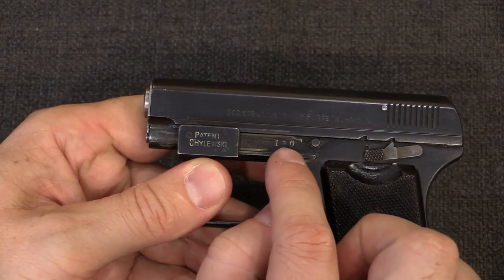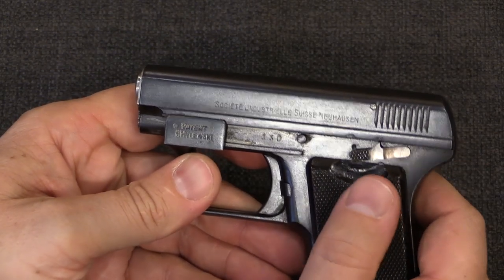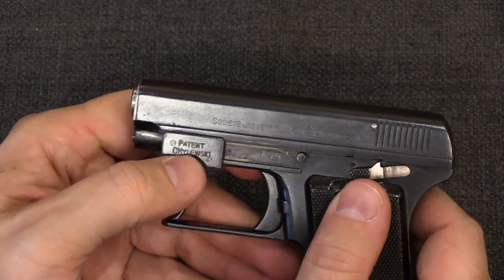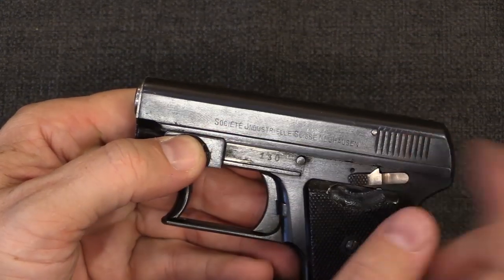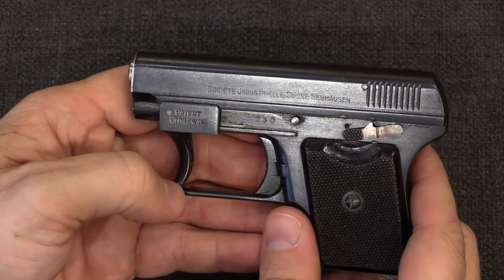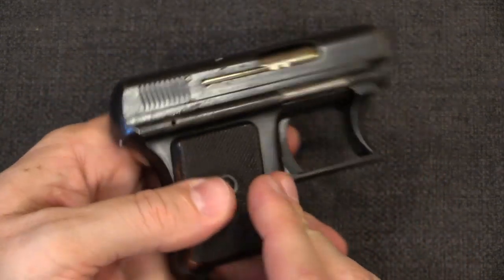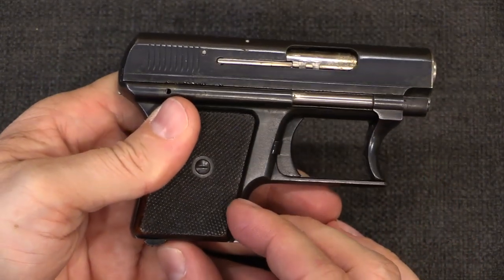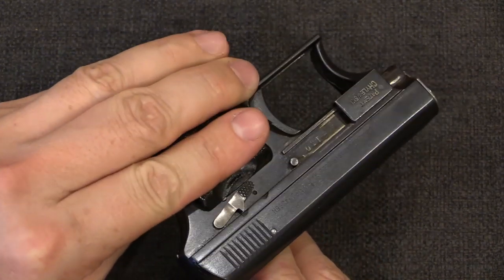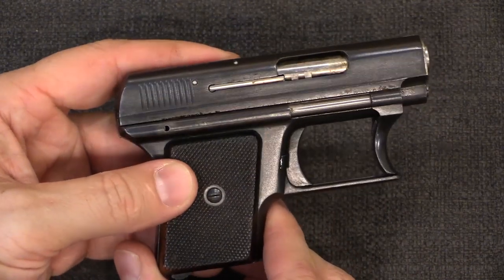This one is serial number 130 out of 1,000, and of course it's marked 'Patent Chylewski.' There's one of these that Ed Buffalo has pictures of that is marked 'Brevet Chylewski' and has the SIG marking milled out. So it seems very likely to me that SIG may not have been able to sell a bunch of the guns they had made, and so they may have wholesaled a big batch of them to someone else — presumably Belgian — who took the SIG name off, remarked them as 'Brevet' instead of 'Patent,' and resold them somewhere else.